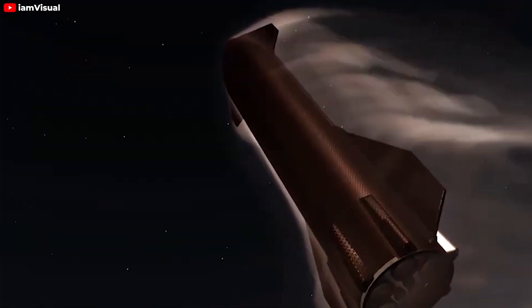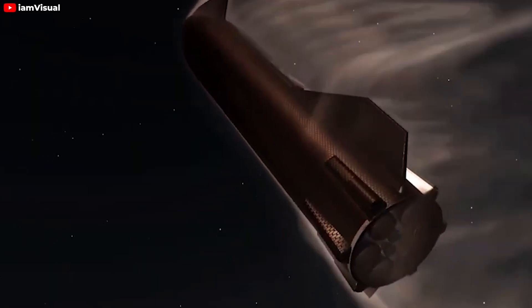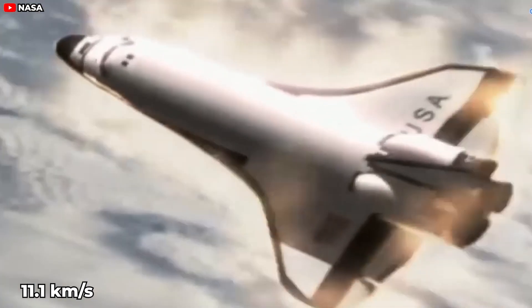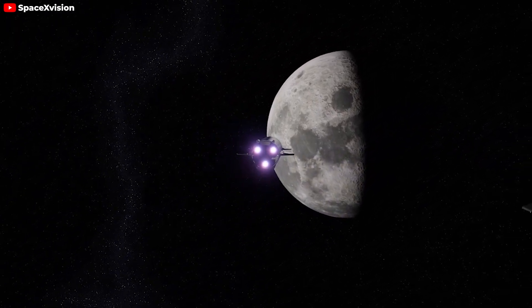SpaceX might be testing SiC material on some of the Starship's heat shields. SiC is an excellent heat-resistant material that can provide effective protection during high-speed atmospheric re-entry, similar to the command modules of the earlier Apollo program when they returned from the moon at around 11.1 kilometers per second. SiC material could be chosen for testing due to its ability to withstand high temperatures and good mechanical properties, making it a potential candidate for Starship's heat shield tiles, especially for missions to and from the moon, where the spacecraft will face extremely high re-entry temperatures.